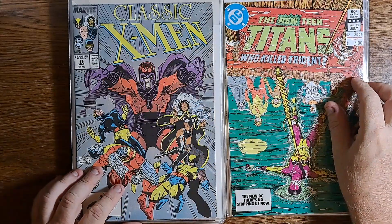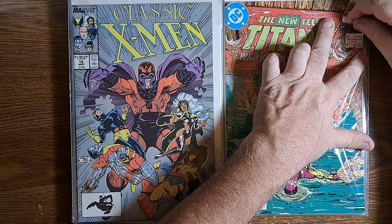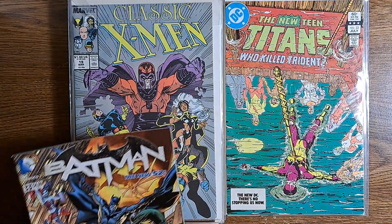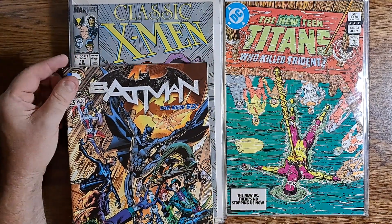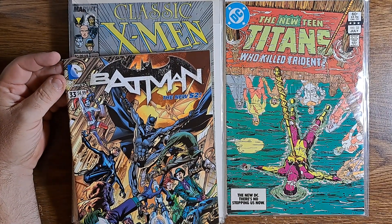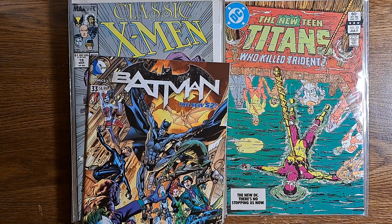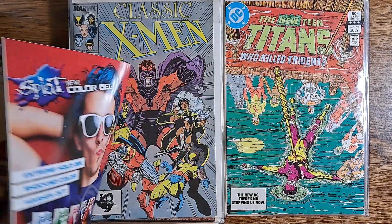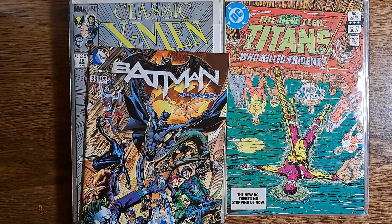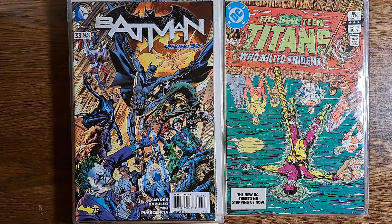New Teen Titans number 33 — 'Who Killed Trident?' It wasn't me, I've got an alibi. Here we have Batman number 33. This looks really worn, but I think it's supposed to look like that. I can't swear to it, but I don't know how it would look like that and still be all glossy up here. So I think it's supposed to look worn — I'll have to check on the internet and see if other copies look like that.